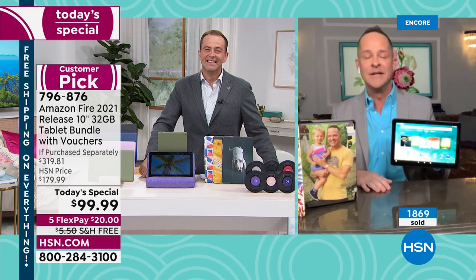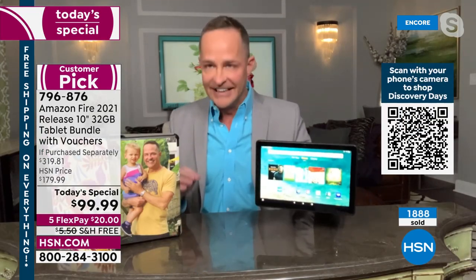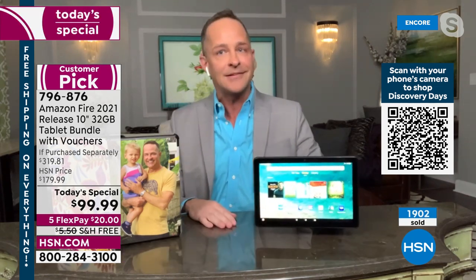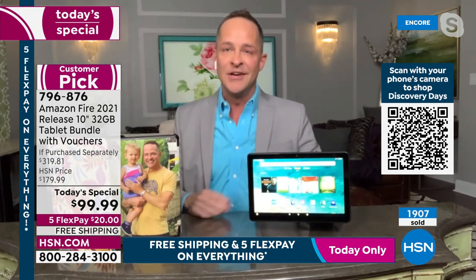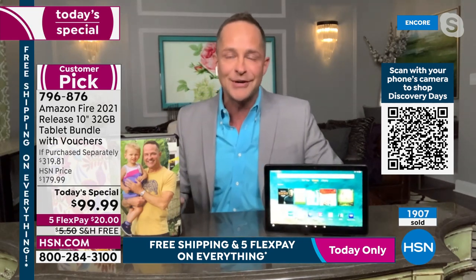I'm so excited to be here as a representative from Amazon. I've been at HSN bringing great products for 15 years — nothing, literally nothing, more exciting. You know how much tablets cost — they go hundreds and hundreds of dollars. So why is this one so much less? Adam and I talked about it.